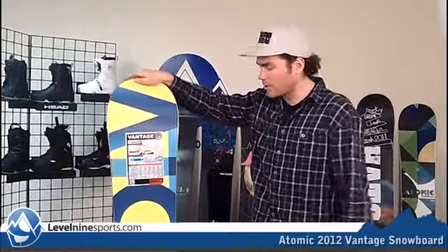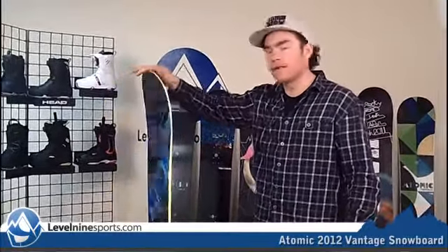With the solid wood core from Atomic and the high attention to detail, these snowboards are really awesome and we're really excited to have them here down at Level 9. So if you're looking for a Vantage, check out all the snowboards at level9sports.com.